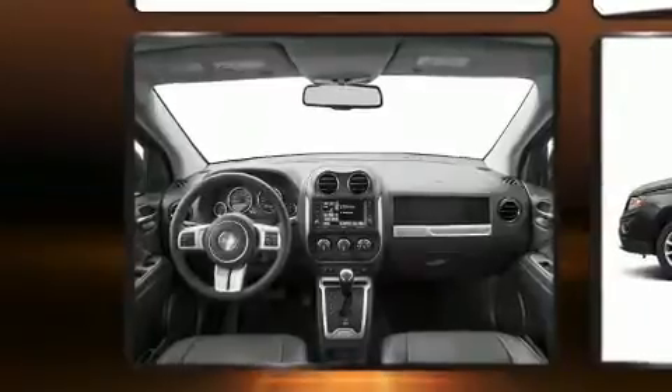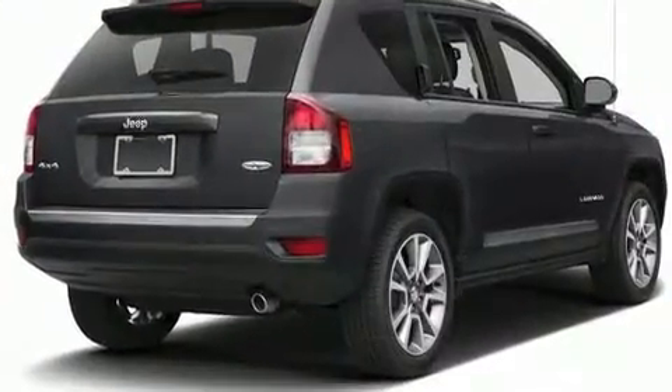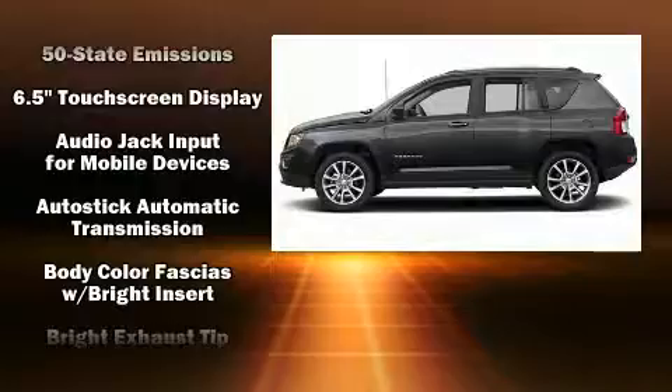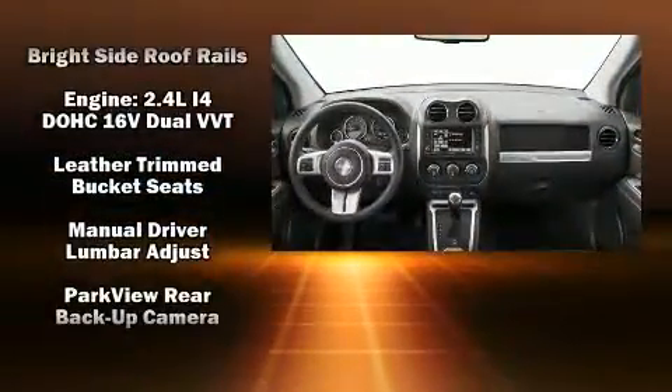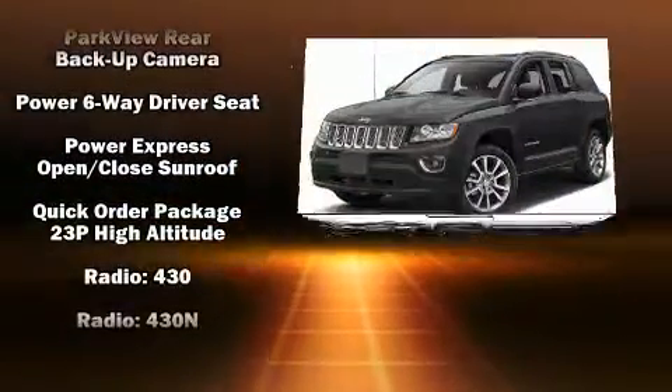For drivers who enjoy the natural environment, a power moonroof allows an infusion of fresh air. Jeep ensures the safety and security of its passengers with equipment such as dual front impact airbags, head curtain airbags, traction control, brake assist, anti-whiplash front head restraints, ignition disabling, and four-wheel disc brakes with ABS.